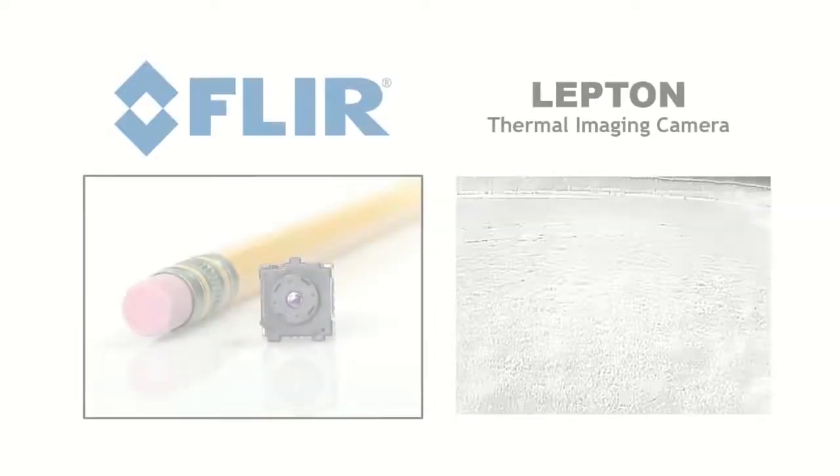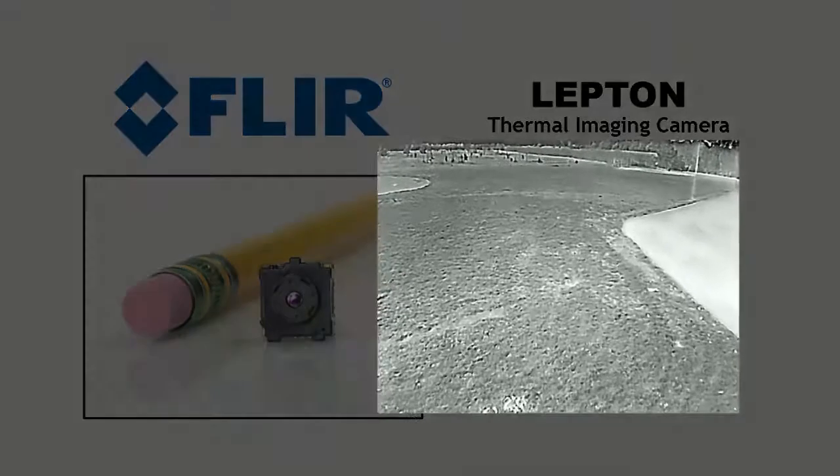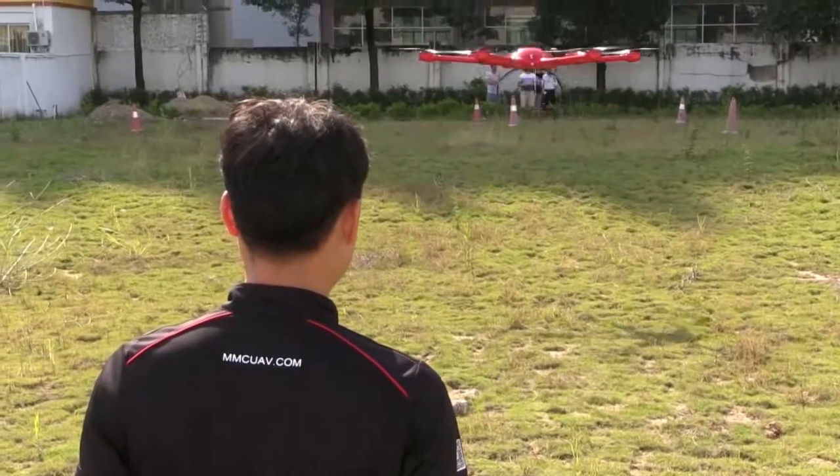In a smart choice, MMC includes a small tilt camera as part of each of their payloads that isn't itself a camera. I suggested that they include a small, low-cost thermal imaging camera like a FLIR Lepton to improve nighttime performance and overall situational awareness.